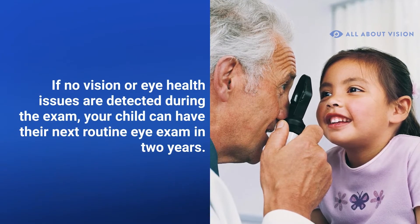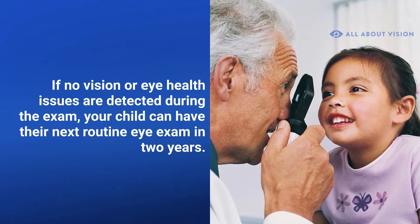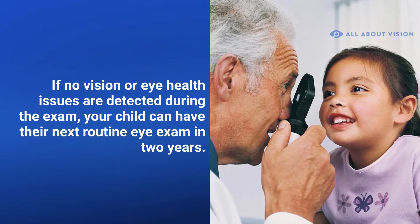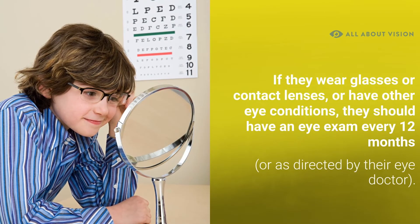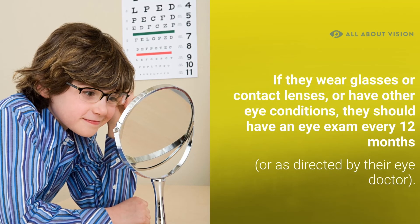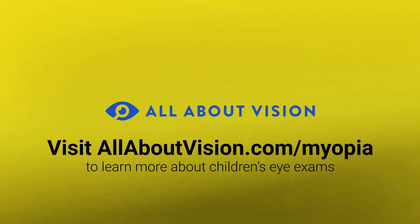If no vision or eye health issues are detected during the exam, your child can have their next routine eye exam in two years. If they wear glasses or contact lenses or have other eye conditions, they should have an eye exam every 12 months or as directed by their eye doctor.